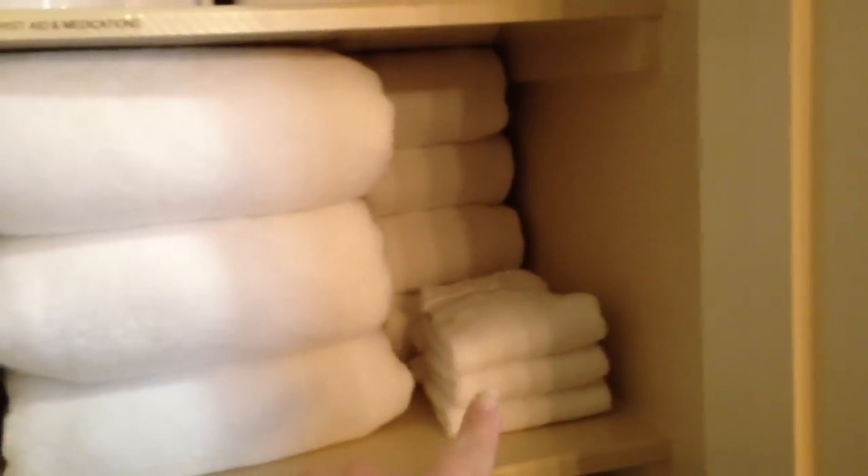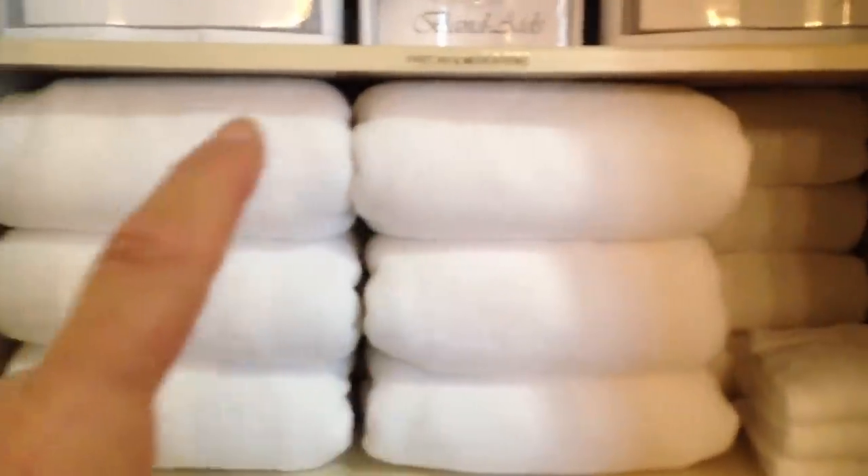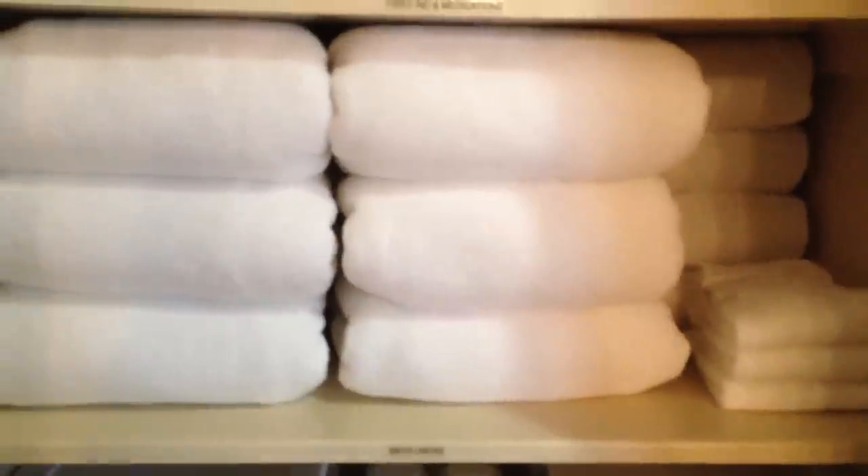Coming down below that I have a shelf I call my bath linens. That's what these are — obviously bath towels, hand towels, and washcloths. I do the same thing: I look in a linen department in a store and look at how they fold towels and washcloths and how they display them. Then I do the same thing so that it's pleasing to the eye and looks nice and neat.